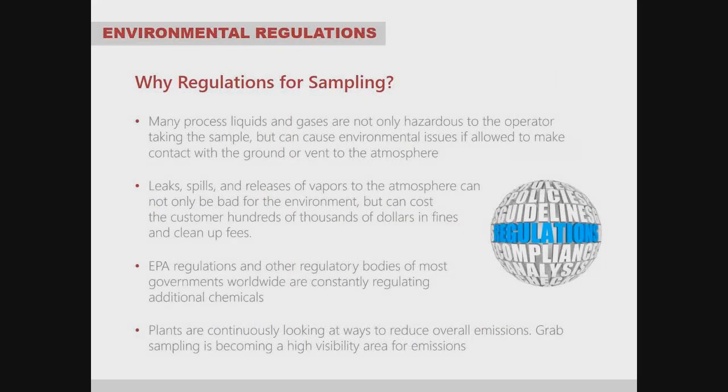Let's start with environmental regulations. Why are regulations important for grab sampling? Many process liquids and gases are not only hazardous to the operator taking the sample but can cause environmental issues if allowed to contact the ground or vent to the atmosphere. Leaks, spills, and vapor releases can be bad for the environment and cost customers hundreds of thousands of dollars in fines and cleanup fees.